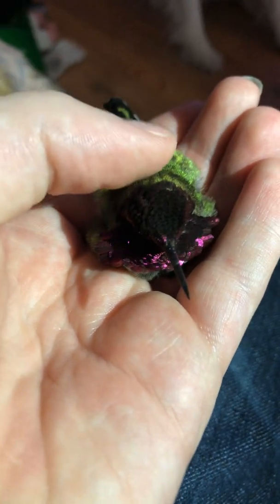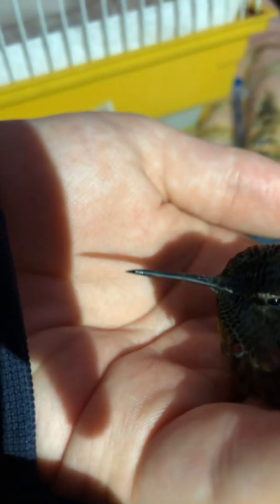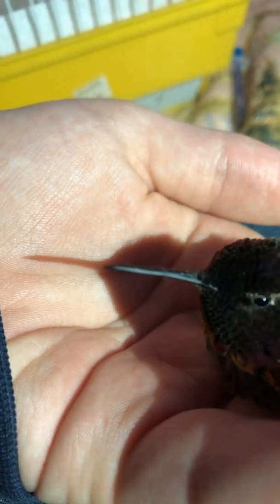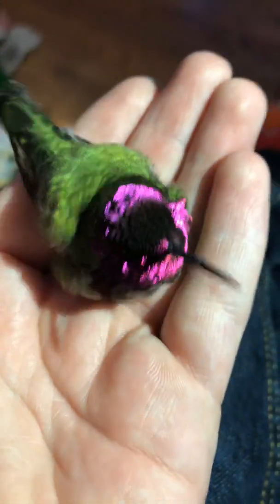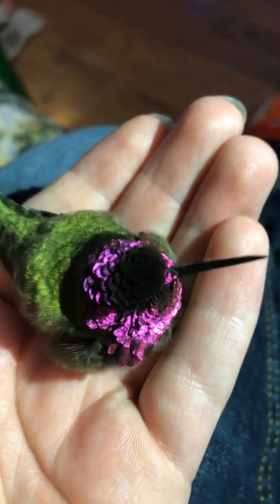If you turn it you can see he's opening his beak a little — see his tongue too. Super cute. You can see his eye — his eyes are so tiny and sticky, and his tongue is like, see-through.